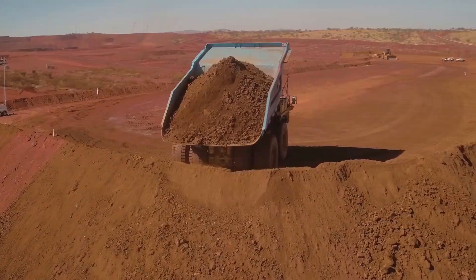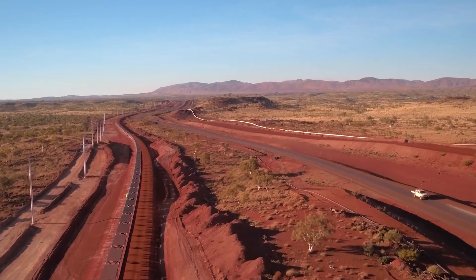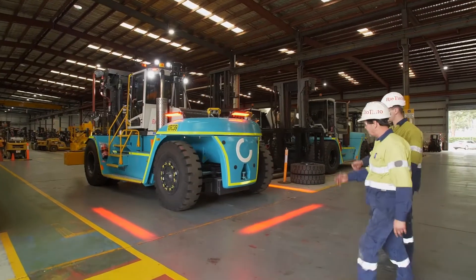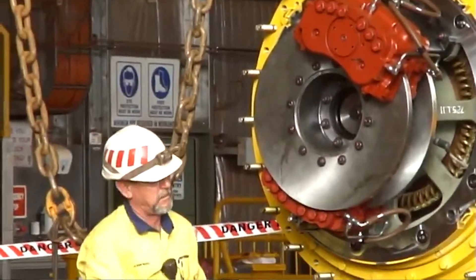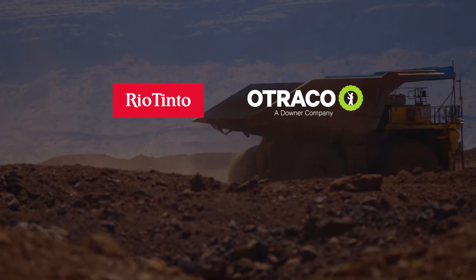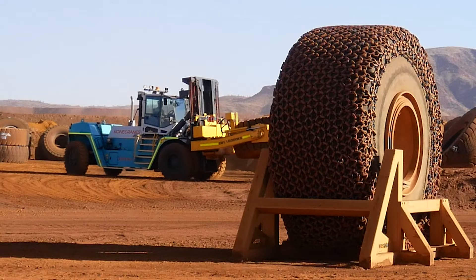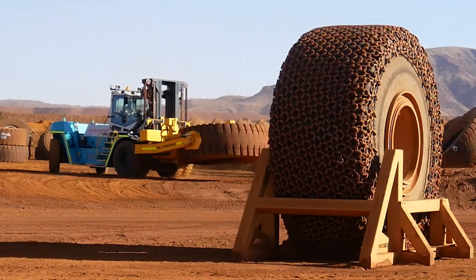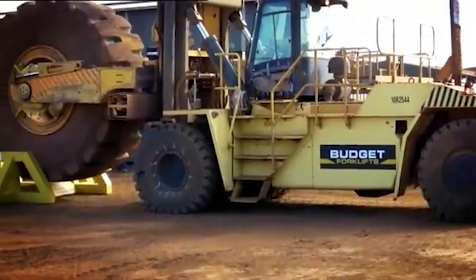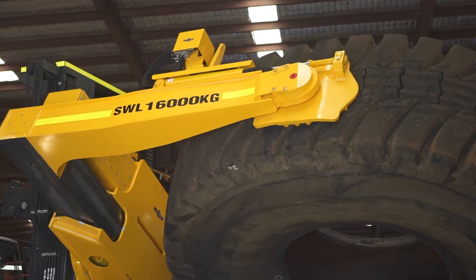Rio Tinto strongly values the safety and wellbeing of employees, contractors and communities. It is the number one priority for Rio and their partners to be on the forefront of safety solutions to protect people. As a result, Rio Tinto Iron Ore and Otreco, in partnership with United Forklift and Access Solutions, have developed an innovative safety solution for tire handling operations in the Pilbara. This will be an industry-leading leap forward from the old agricultural units to a more technically adept unit demanded by the current times.